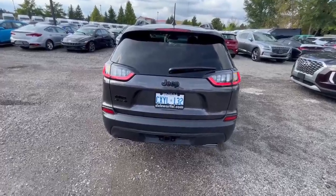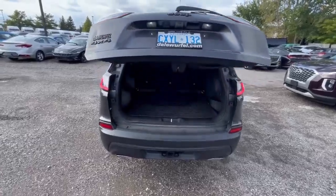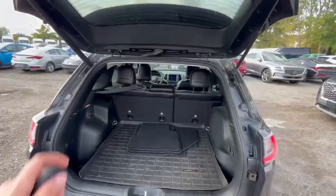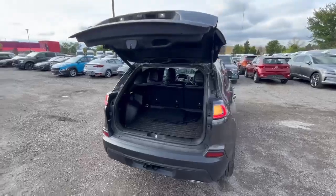Starting with the trunk here — it opens and closes automatically. We have the original mats in here, but we put the weather attack mats in there as well. Plenty of space, and there's also the possibility to put those back seats down for even more space.